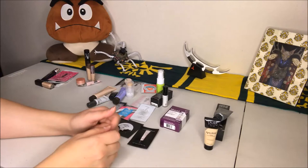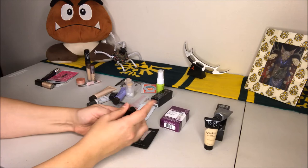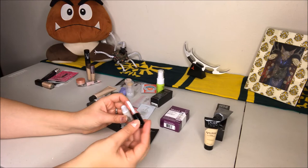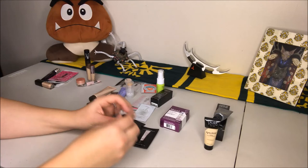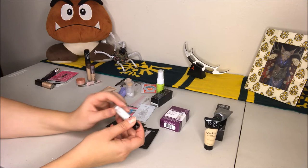Then we have the Hourglass Mineral Veil primer. I do like this — it has sunscreen in it and a pretty inoffensive smell. The hardest thing with this is there's a little spatula to get the product out, and I don't love that delivery method. I'm going to use this up, but I don't think I would purchase a full size. It's an okay primer, but it's very expensive and just not worth the price for me at this point.